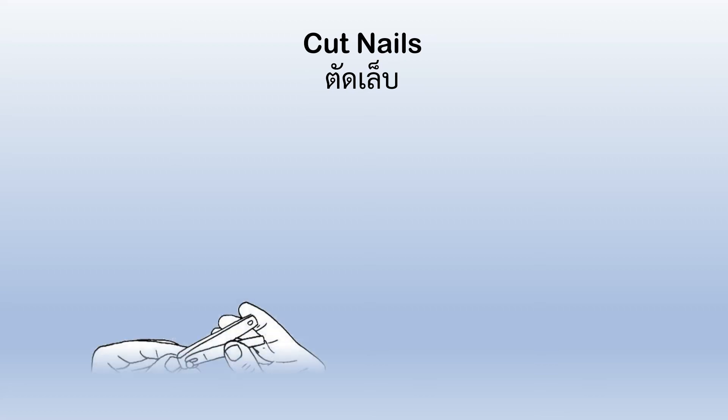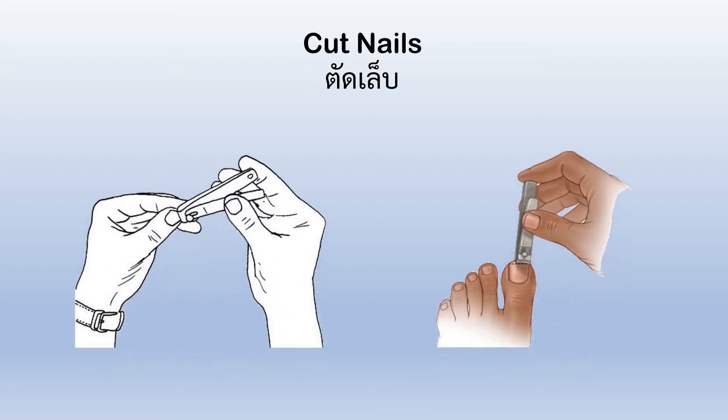Cut nails. You have to cut your nails on your hands and your feet.